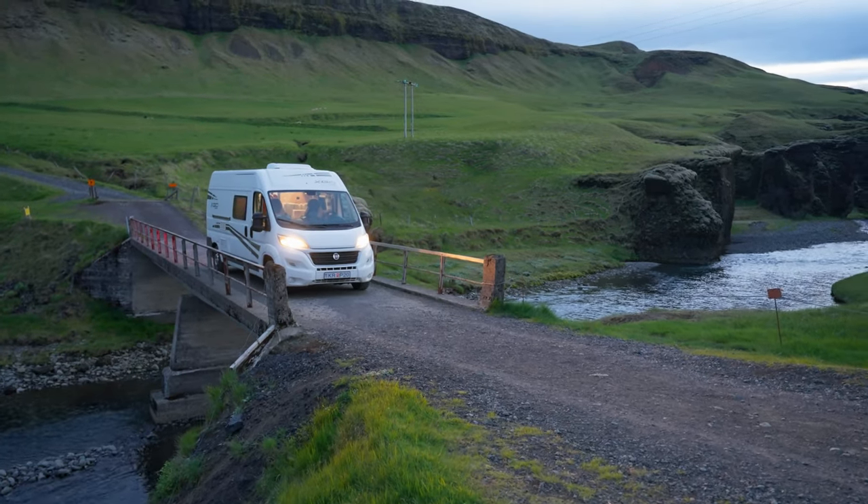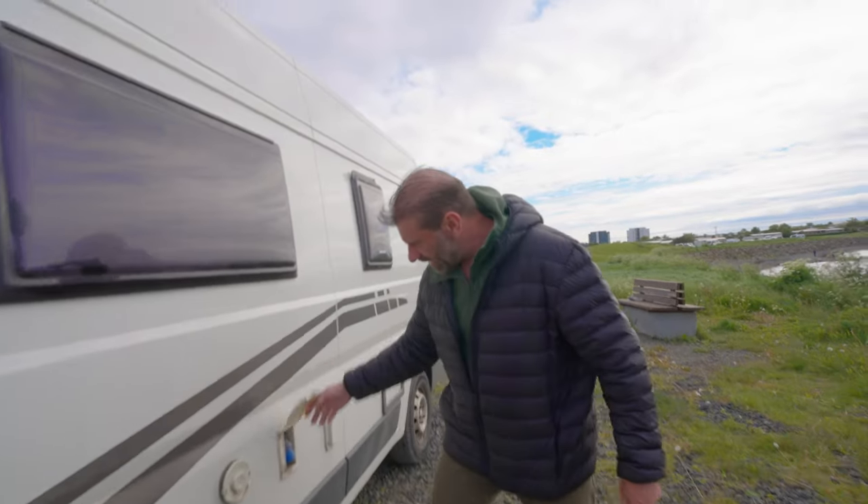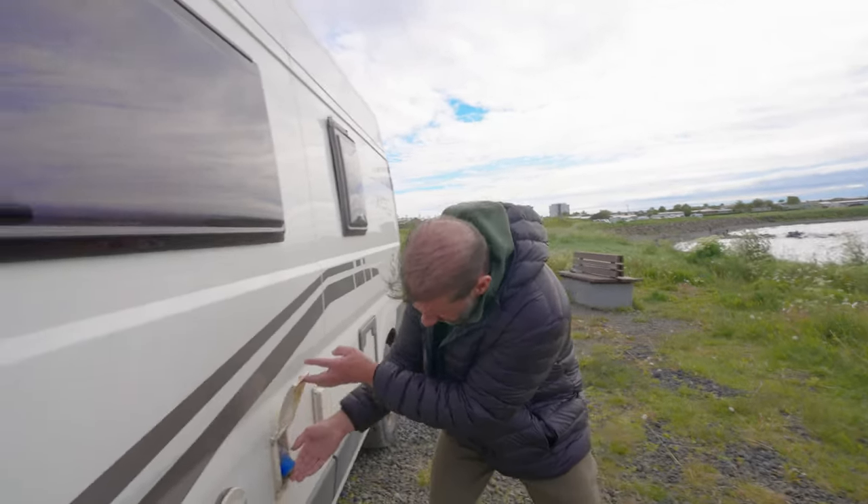It doesn't have all the same features an RV has, but you can connect to shore power right here — it's a little different connection, looks like this.